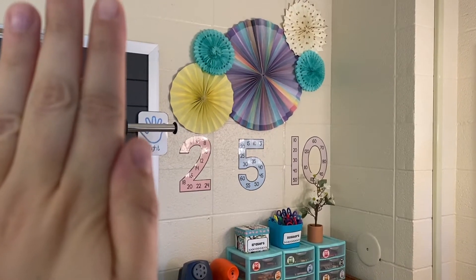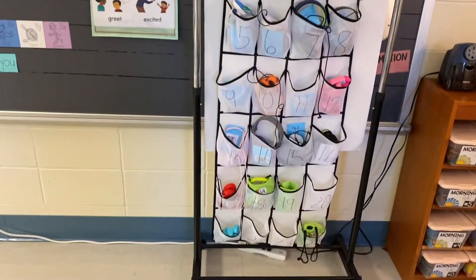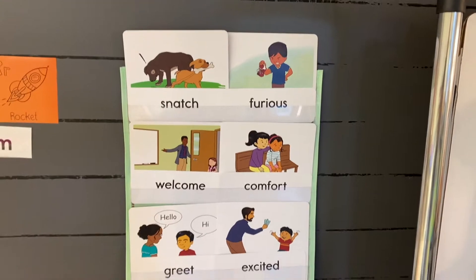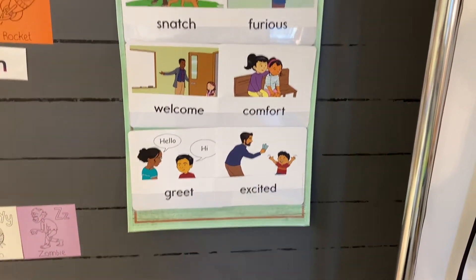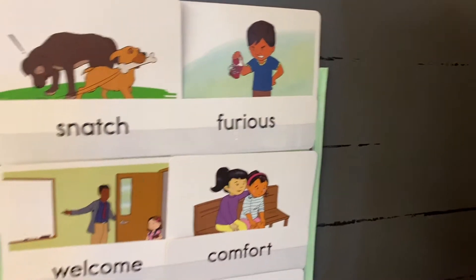Sorry about that black square, but my students' names, you know. That's what that looks like — they keep their headphones here. These are the vocabulary cards that go along with our curriculum, which haven't been updated because that's how I roll.